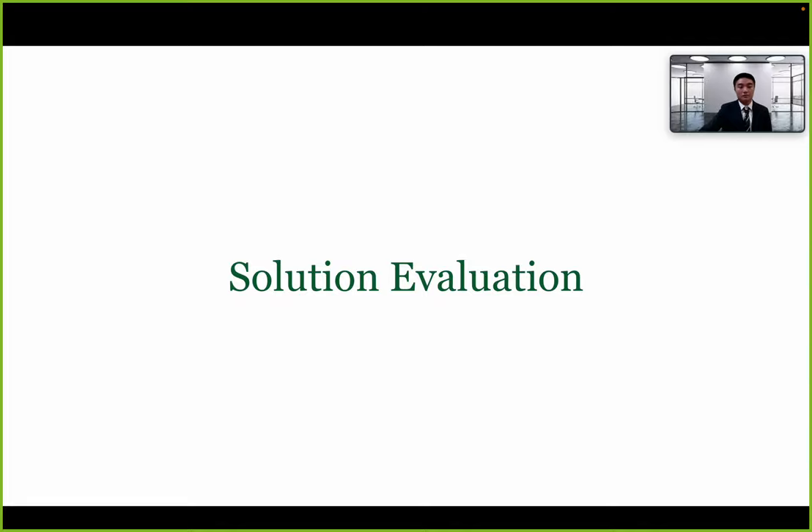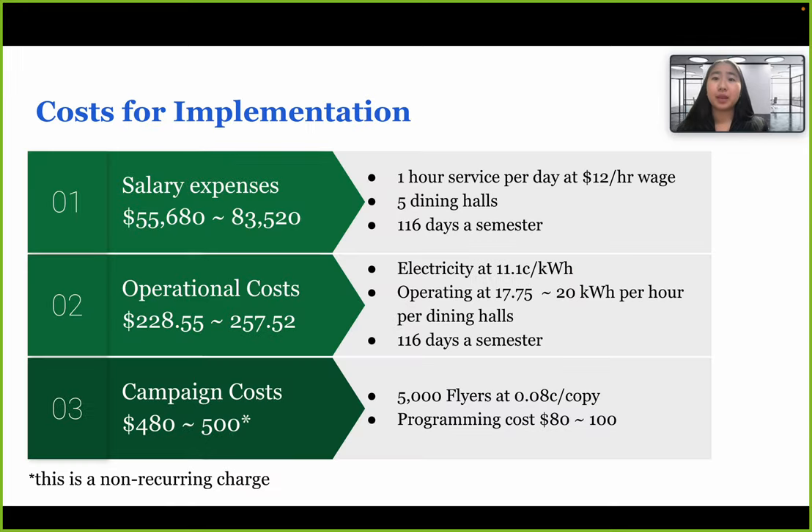For our solution evaluation, we gathered financial data from dining hall manager interviews. Our costs include salary expenses, estimated at $55,000 to $83,000 per semester at a $12 hourly wage; operational costs for electricity in the dining halls, around $230 to $260; and campaign costs for distributing flyers to increase awareness of existing resources, around $500.